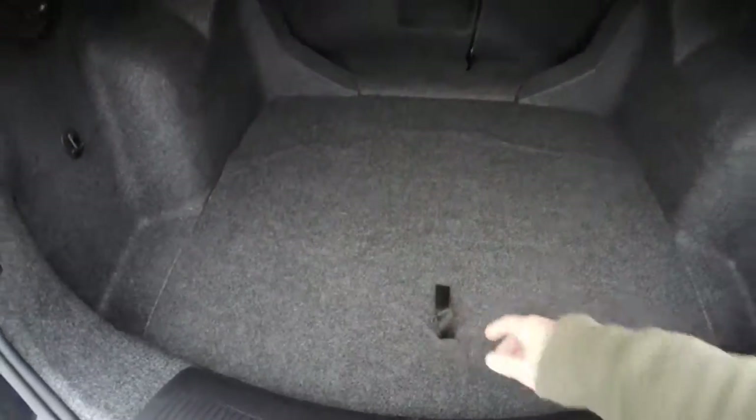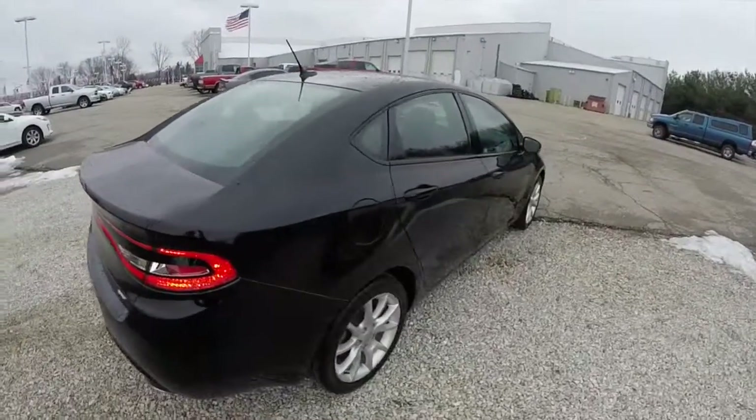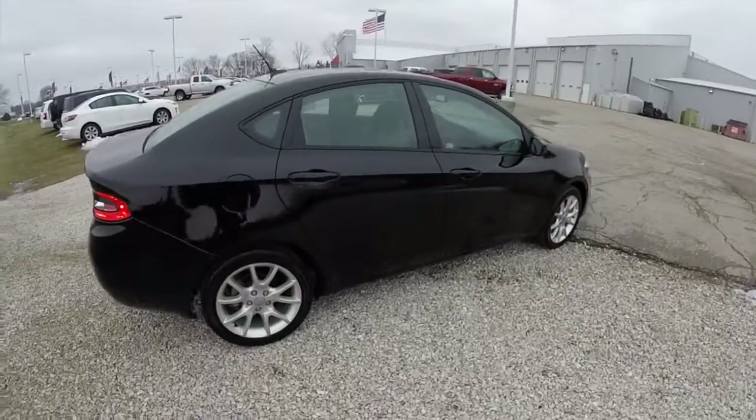Take a quick look at the luggage area. This does conclude our quick walk around look at this 2013 Dodge Dart SXT.